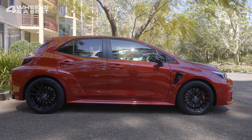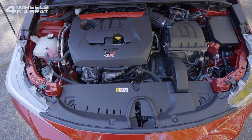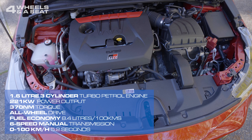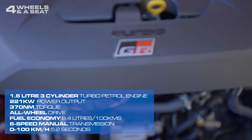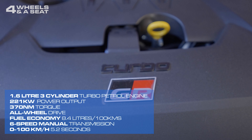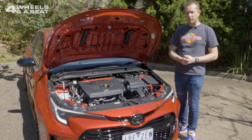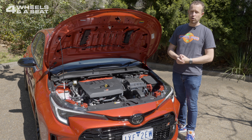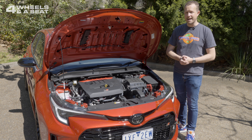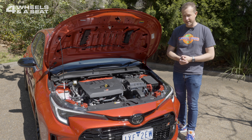Under the bonnet, we've got the same engine found in the much smaller GR Yaris — a 1.6-litre three-cylinder turbo that outputs 221 kilowatts of power and 370 newton-metres of torque. It's a bigger car, it needs a bigger output. Toyota don't give a 0-100 time on their official specs sheet, but a quick Google suggests 5.2 seconds, and fuel economy averages at 8.4 litres per 100 kilometres on a combined cycle.